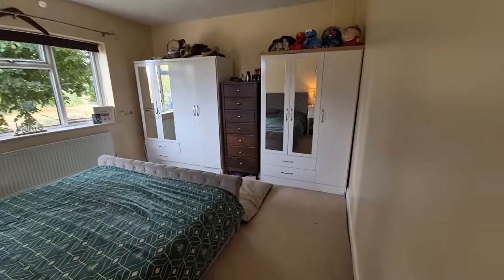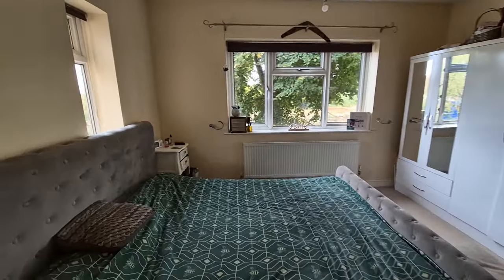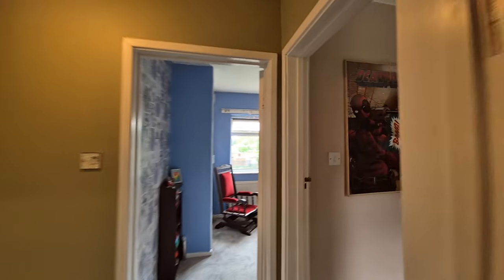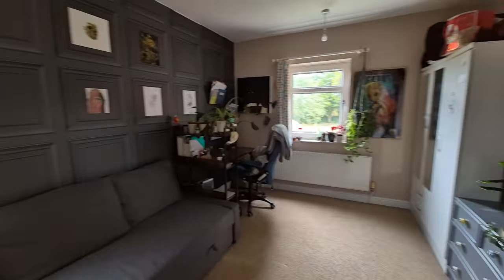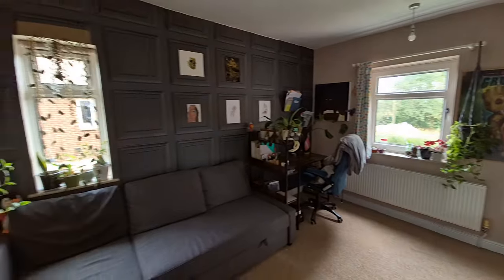We'll start with bedroom one — a good-sized double bedroom with windows to the front and side. Then we have bedroom two, another double bedroom, again with windows to the front and side.